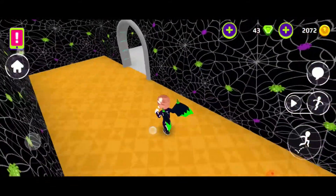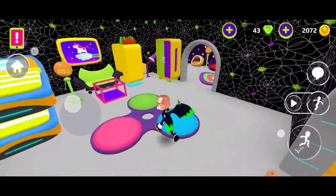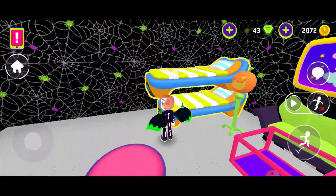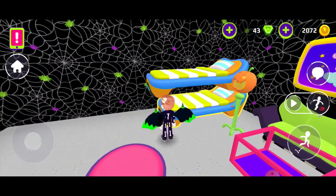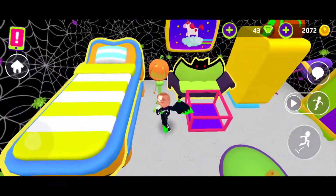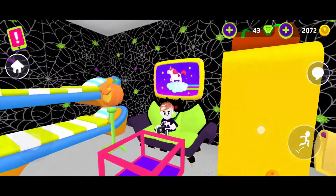I made a bunk bed, so we can sleep in the top bunk and also in the bottom bunk. We have this super duper cool light, and he can sit on it. This is the perfect couch.